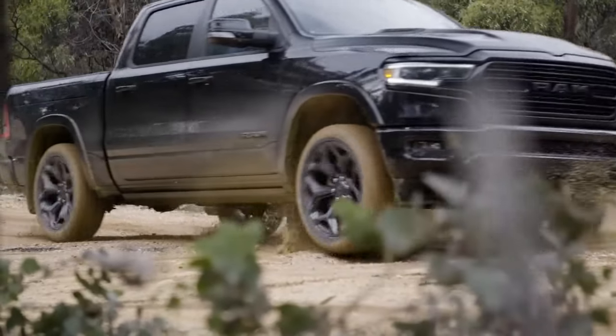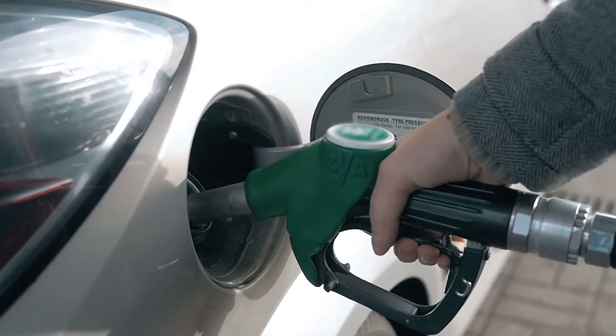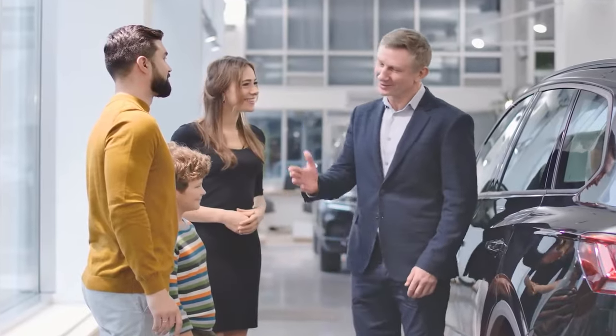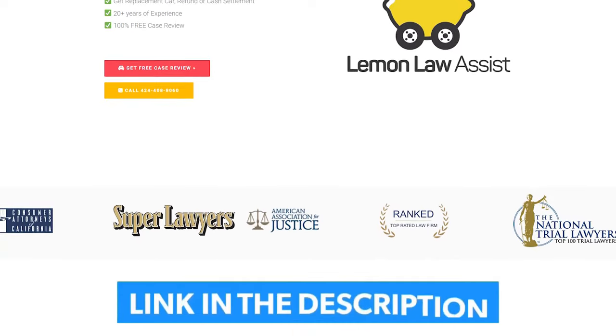Does your Ram 1500 have transmission issues? Are you having trouble with AC, excessive oil consumption, and more? Well, you can be eligible for a Lemon Law claim. Don't miss out on the chance to secure a cost-free settlement. Check if you qualify at LemonLawAssist.com or speak with us at 424-408-8060 for a free assessment of your vehicle.